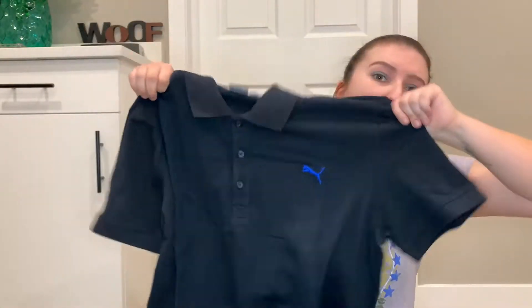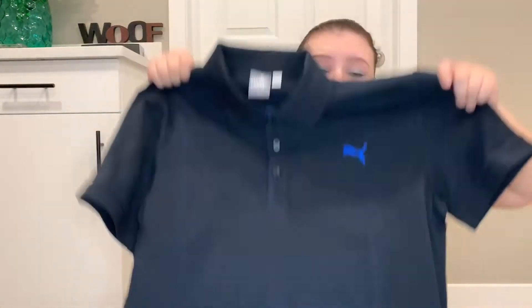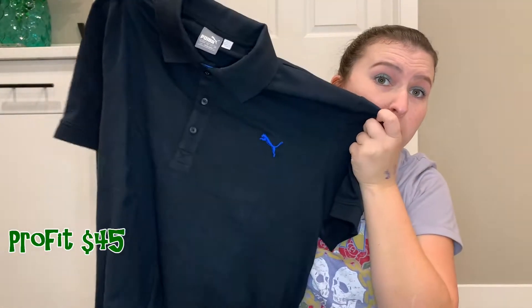Next is this men's Puma shirt. It is like brand new, never been worn — there's not a single stain, snag, nothing on it. I paid $5.00 for it and I will probably make $10 profit on this.